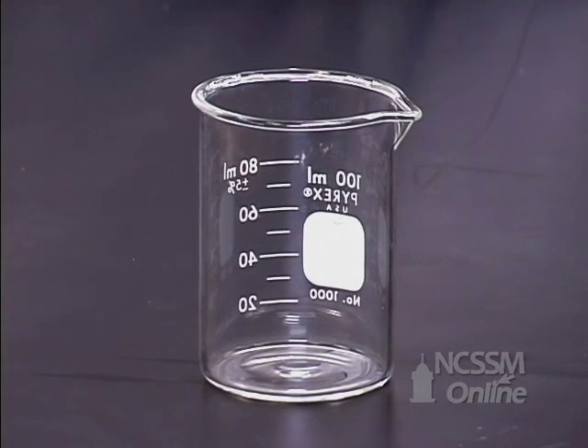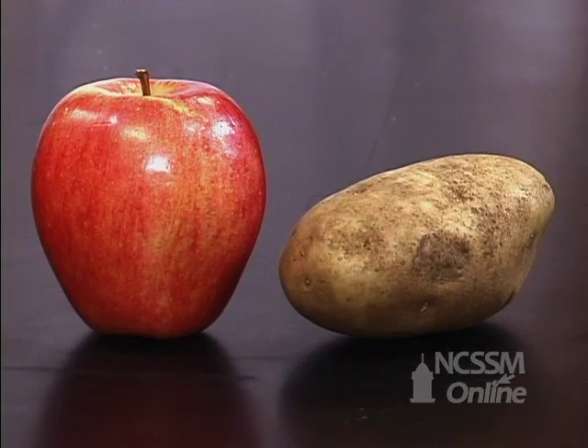What about glass? Is that an element or is that a compound? And what is an element or a compound? What about the foods we eat? It's apple and potato. Are they made of elements like the copper? Are they composed of lots of different kinds of atoms, elements, compounds?